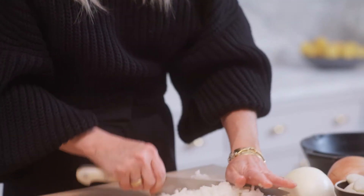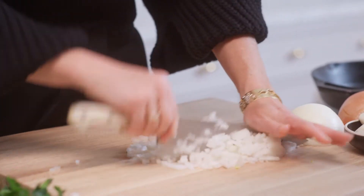It's so tactile — getting your hands dirty, chopping, and all of the smells of everything. And I always cook barefoot, and it's like my wellness ritual.